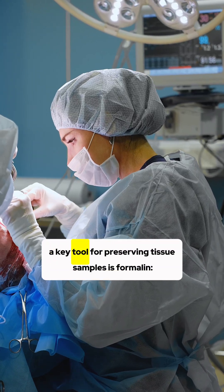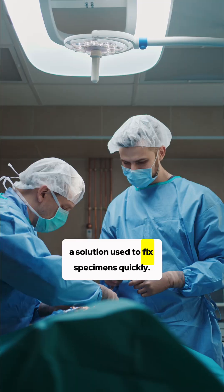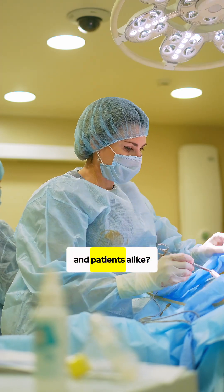In the surgery department, a key tool for preserving tissue samples is formalin, a solution used to fix specimens quickly. But did you know that exposure to formalin can pose serious health risks to medical staff and patients alike?